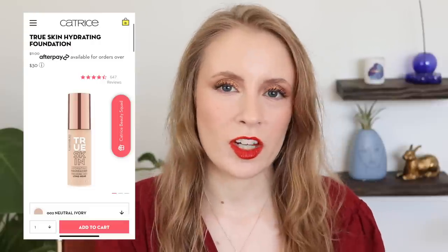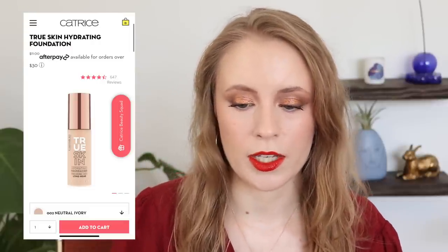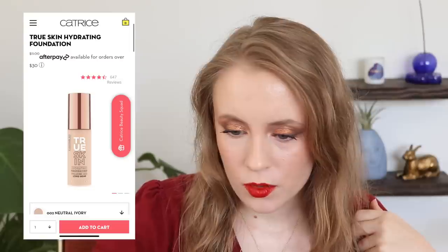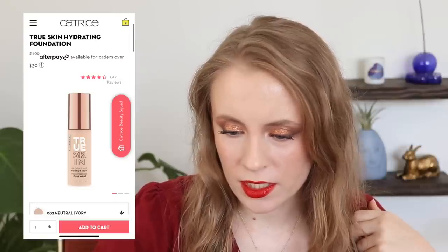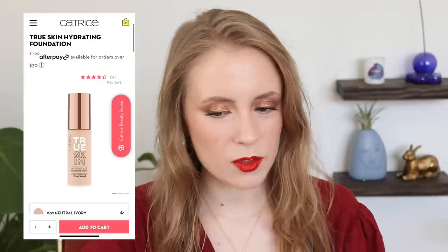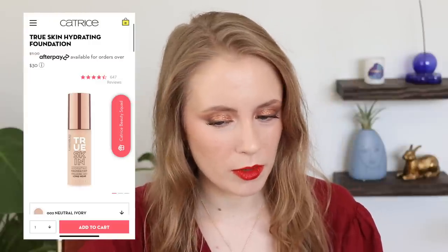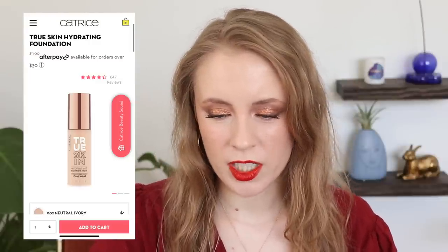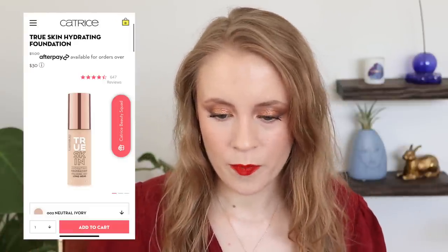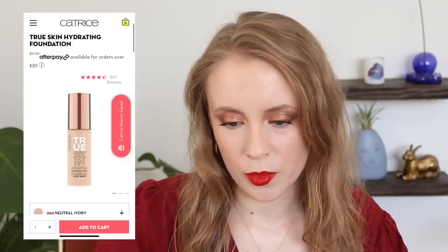Then there's the Catrice True Skin. Catrice used to be available at Ulta, but unfortunately they're no longer sold there — only on their website and possibly Amazon, at least for the US. Looking at the shade range, it doesn't look that great; the deepest shade doesn't seem as deep as it should be. The Essence one seems to have a better shade range — 30 shades versus 20 for the Catrice. So maybe the Essence one is the one I'd go for, since I do try to only feature foundations with a good spread of shades.